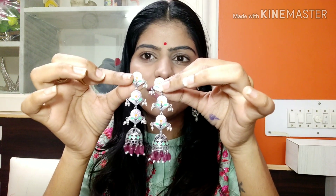So guys, this was my video. I hope you liked this video and it was helpful. Please subscribe to my channel, like and share. We'll see you in the next video. Till then, take care and bye-bye.